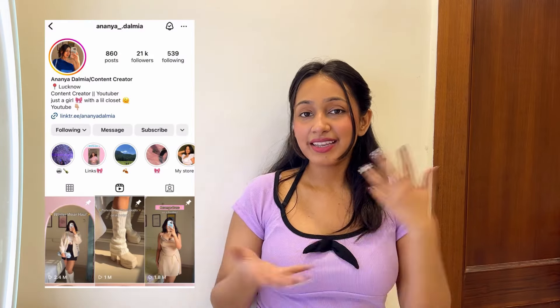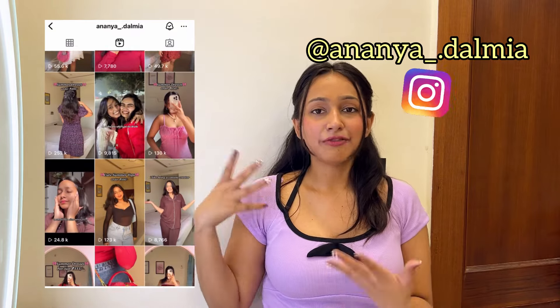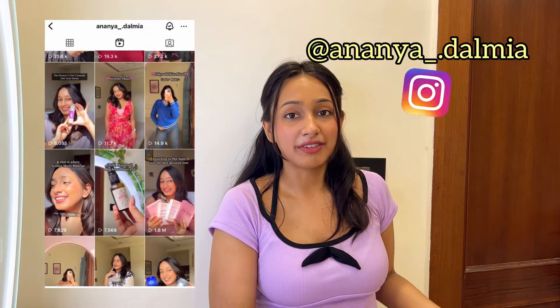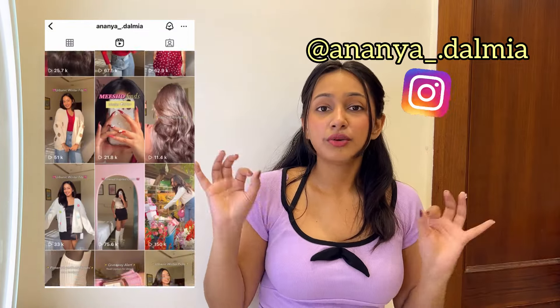Before we get started, go check out my Instagram — I post outfit updates there first before YouTube, since I post hauls after everything is done. If you want a link to any particular outfit, just comment 'send link' and you'll get the links automatically in your DM.